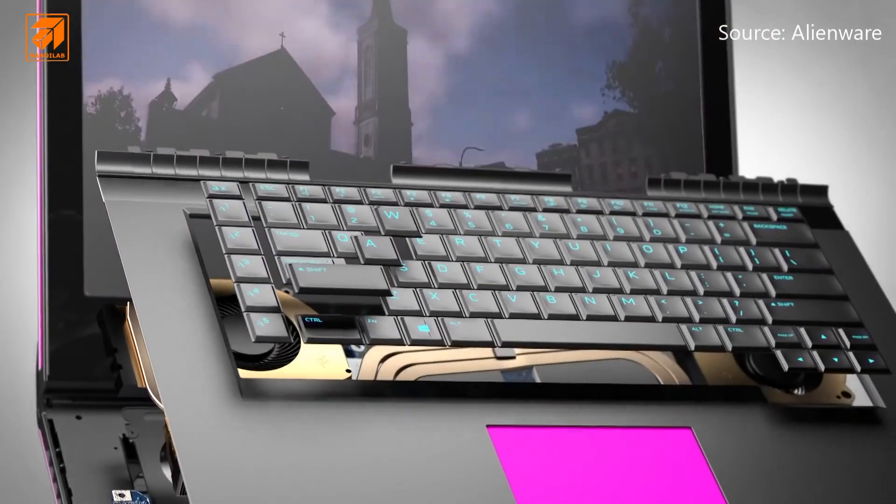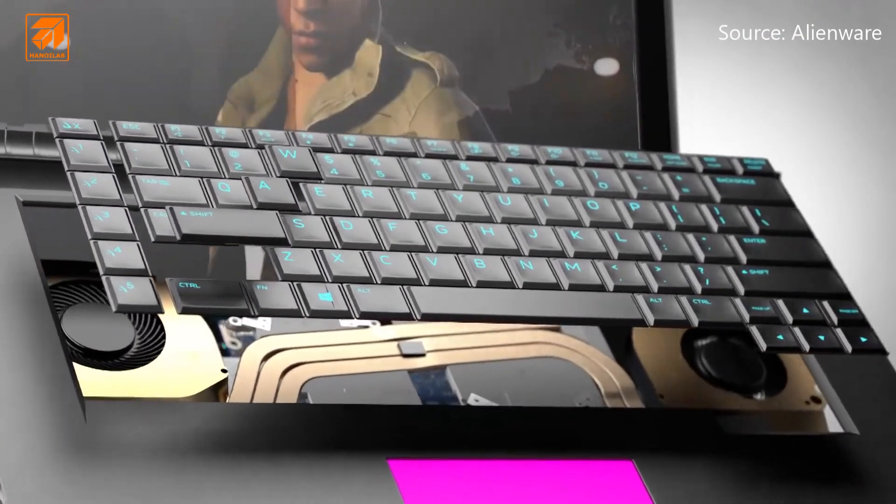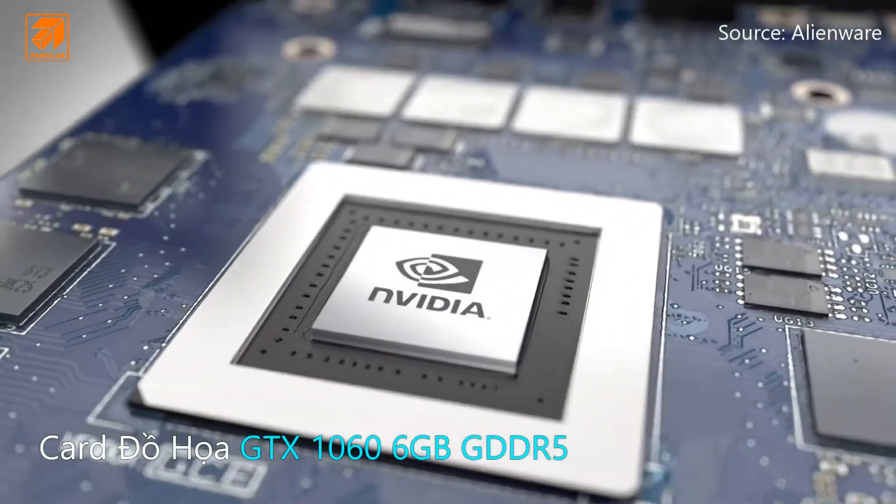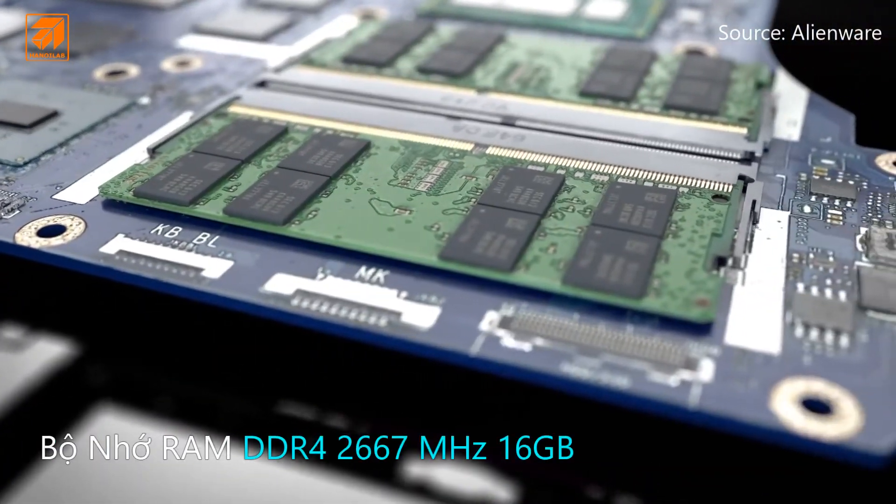Equipped with an Alienware TACDEX keyboard with n-key rollover, featuring the latest Nvidia 10 series graphics and 2667 megahertz DDR4 memory.